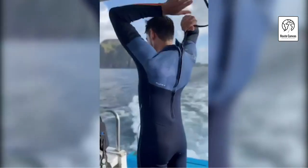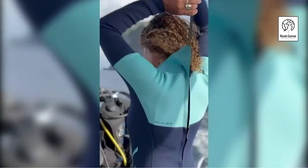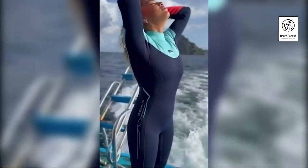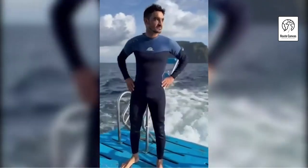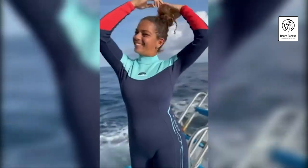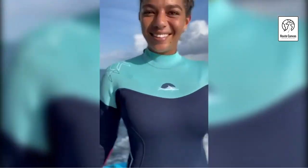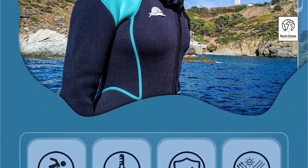Zooker Women/Men Wetsuit 2mm/3mm. Stay warm and protected in the water with the Zooker wetsuit, expertly crafted from 90% neoprene and 10% nylon. Designed to trap a thin layer of water between the neoprene and your skin, this wetsuit creates a thermal isolation layer that preserves body heat, ensuring you stay warm even in chilly waters. Beyond warmth, the wetsuit offers comprehensive protection from stinging sea creatures, cuts, and stings from underwater environments like reefs.